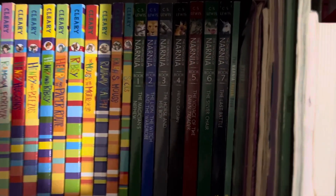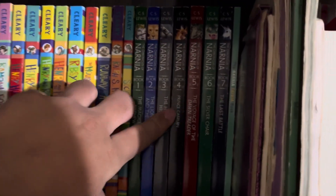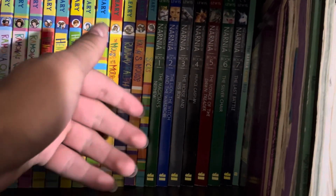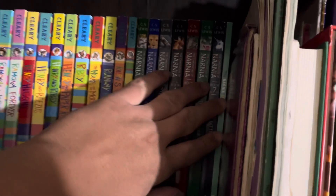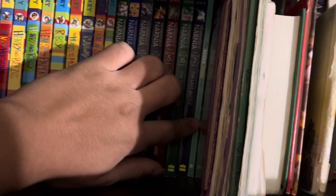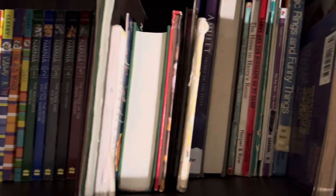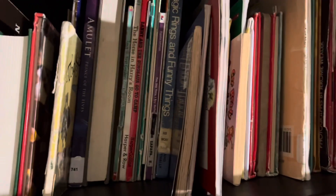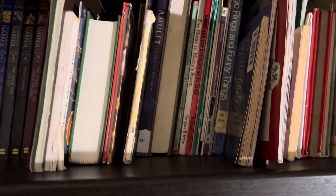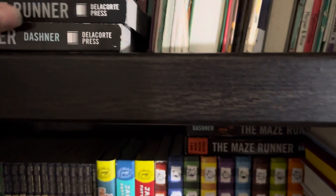Next is the Chronicles of Narnia. I read the second book when I was in middle school and I loved it, so now I have all seven books, including an extra book. And here are just some other books I'm not really interested in — most of them are for young kids, so I really don't read those.